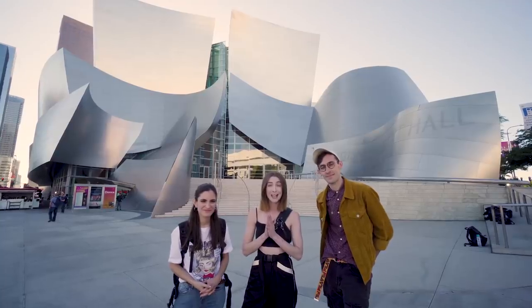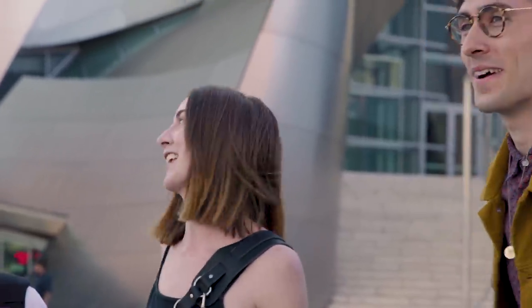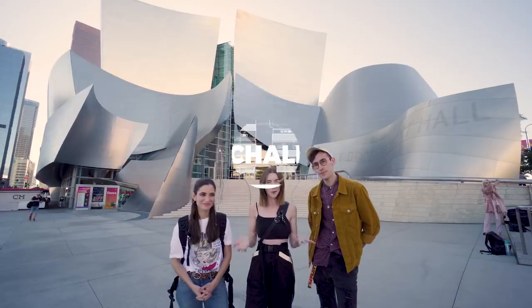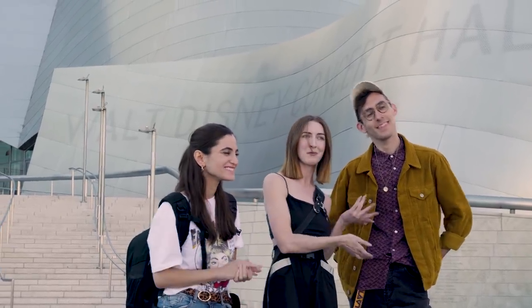Welcome to our first ever collab video for Black and Ginger! I'm so excited to have two of my favorite humans and photographers here, Jessica Kobeski and Brandon Wolfall. Hey guys!